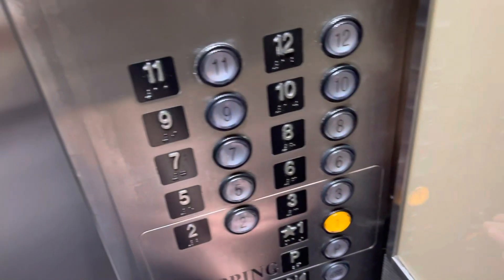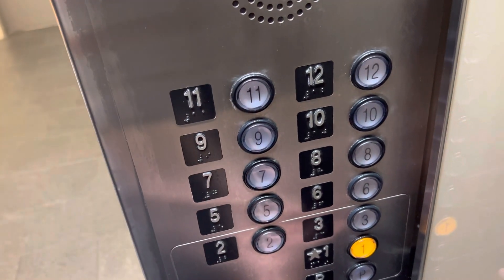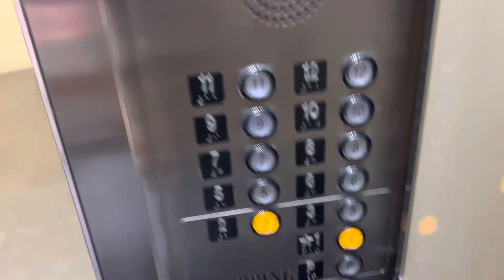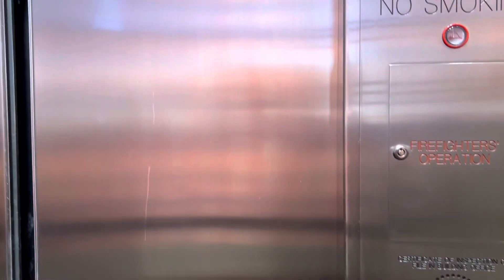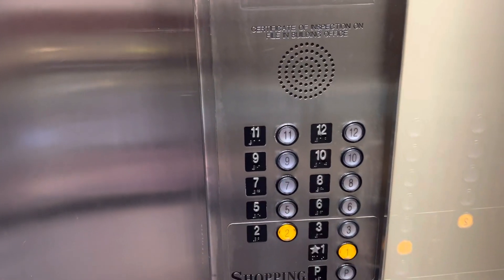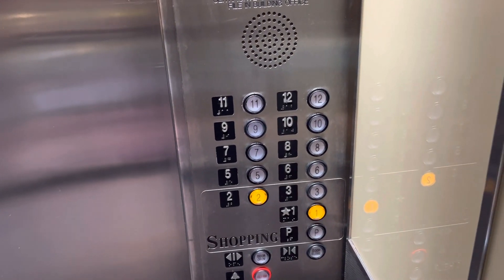Someone's getting on at six. Going down. First floor, second floor. Yeah, you get a good scene from down there. Oh, someone's getting on at three. These are hella busy.